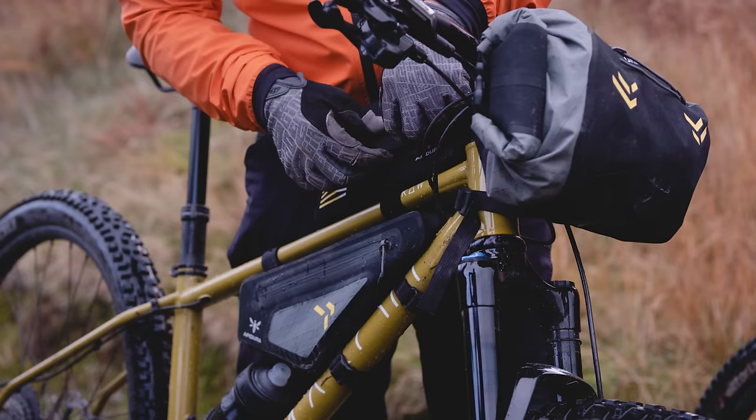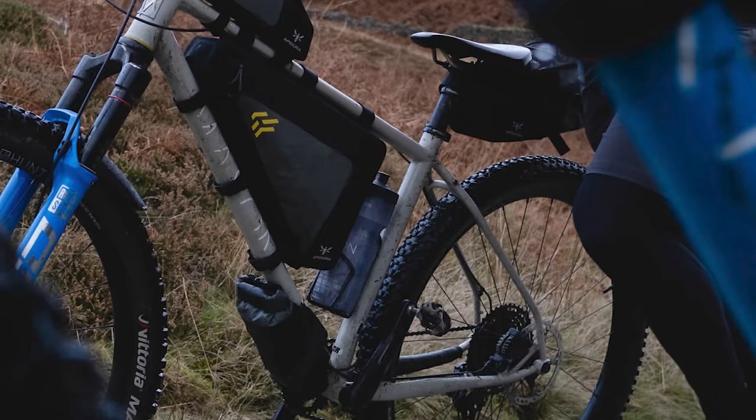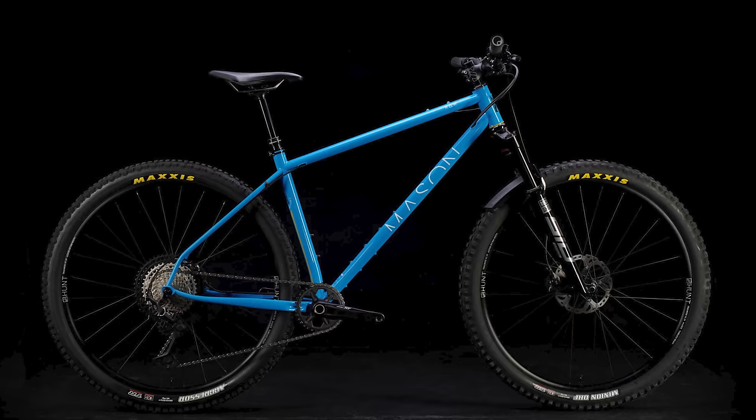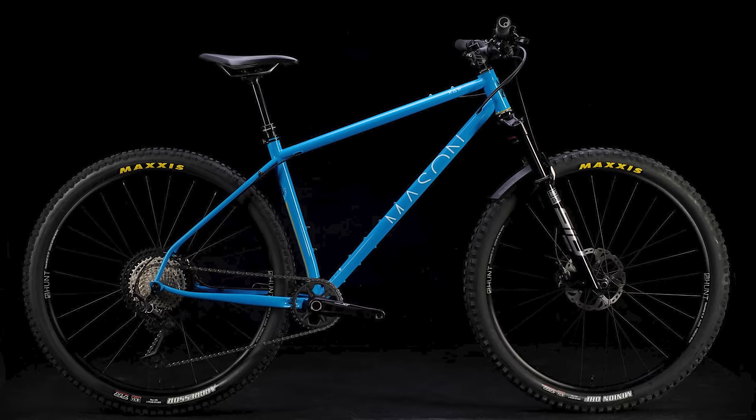The Mason Raw, another steel hardtail, got extensive feedback from the Mason team and ultra endurance athletes Josh Ibbott and Angus Young. Mason says the bike is modern and progressive, which means there's no tiptoeing down any chunky terrain — obviously a good thing. We love that idea in a bikepacking bike, especially when it's loaded down, and we can't wait to get on one.